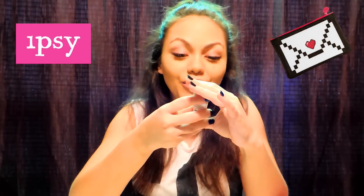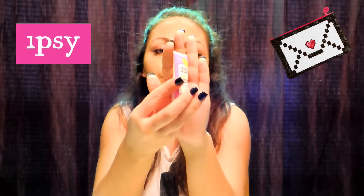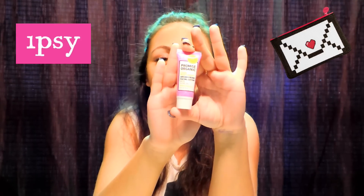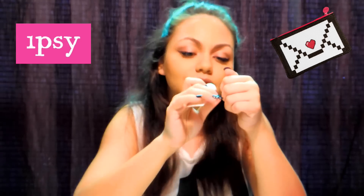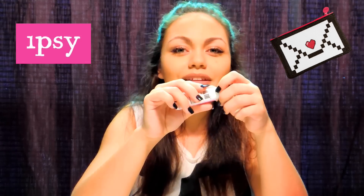I'm going to unzip it and start pulling things out. The first thing is the Promise Organic Ultra Moisturizing Argan Cream Facial Lotion with Olive Oil — so it's a moisturizer. I'm just going to smell it because I like such things. It smells like lemon. I like lemon — it's good.